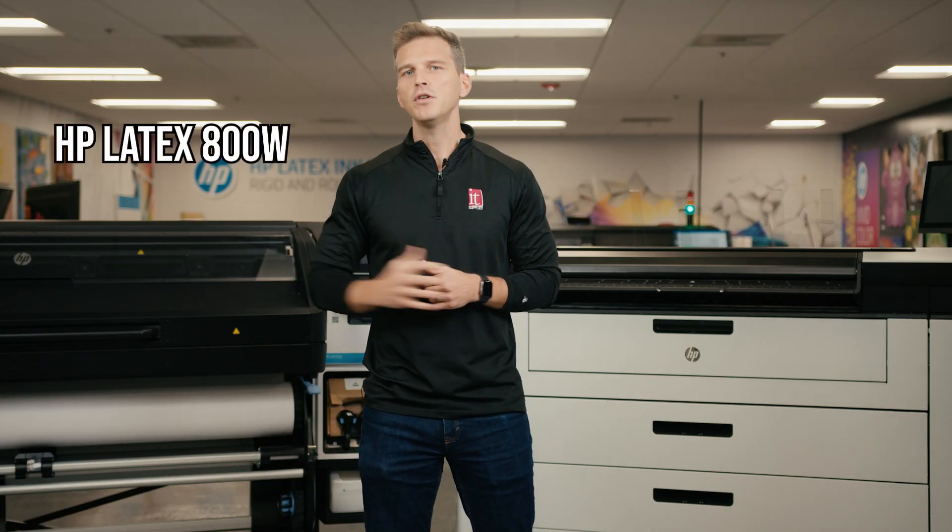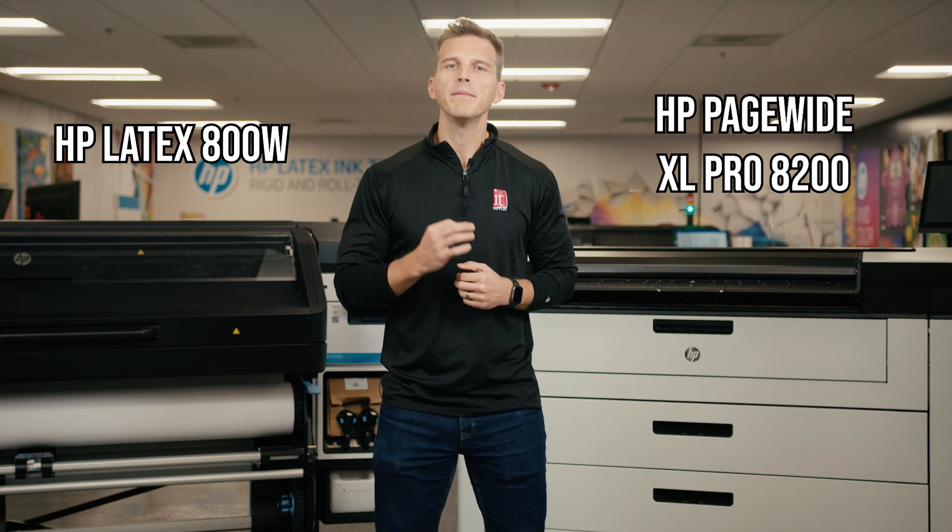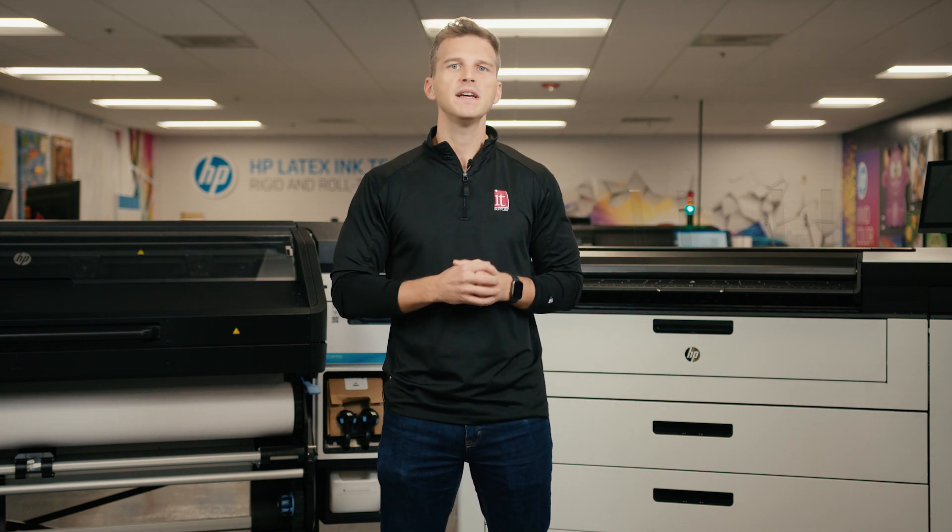Today we're going to use the HP Latex 800W and the HP PageWide XL Pro 8200 to print on polypropylene film. This versatile film is used in many applications including roll-up banners, point of purchase displays, and many other uses where paper isn't suited. It's used in indoor and outdoor applications and it's viewed up close and at a distance.